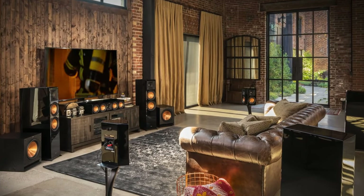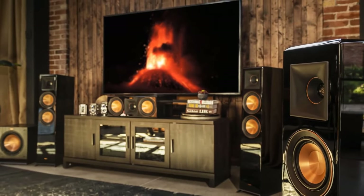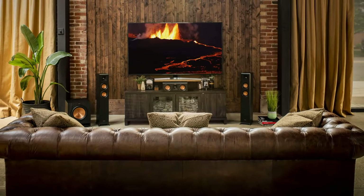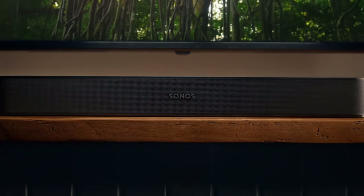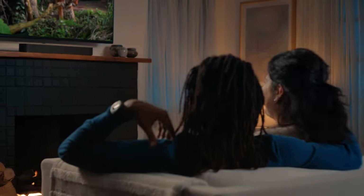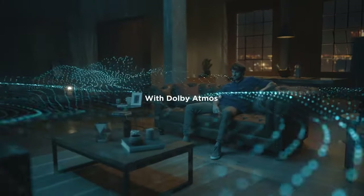Hello guys, in today's video we're going to check out the five best home theater systems on the market for this year. I made this based on my personal opinion and I try to list them based on price, quality, durability, and more. For more information about these best home theater systems, you can check out the description below. So let's get started.